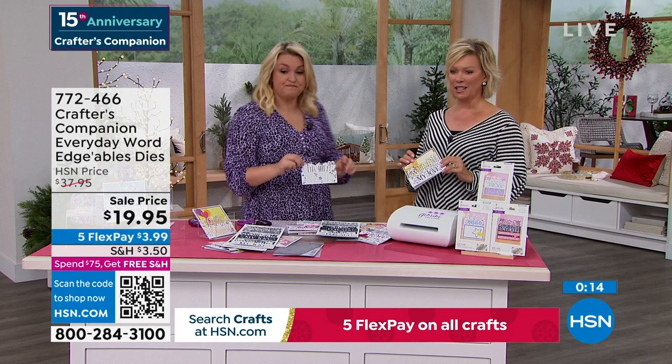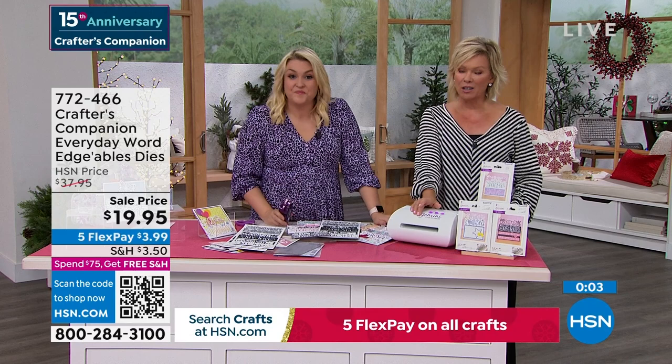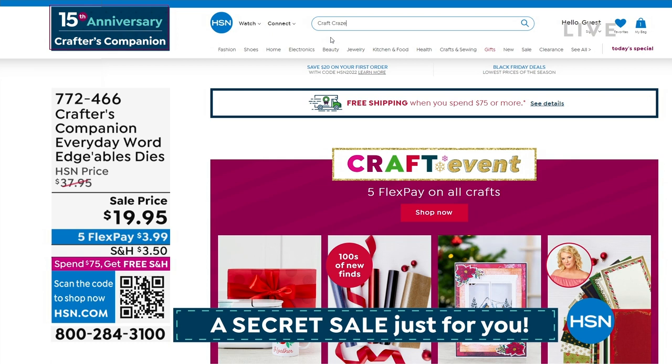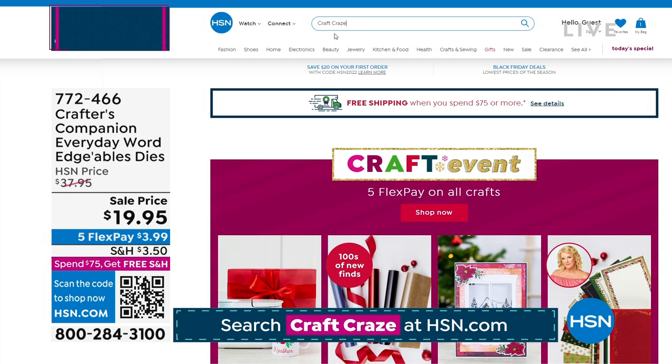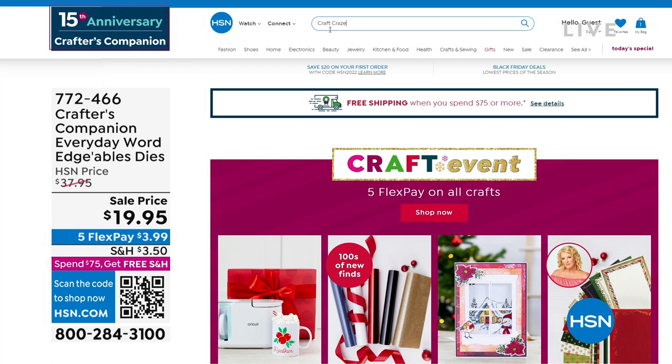We have one more thing to sneak into this hour, but there is a secret sale going on at HSN.com. You just need to know the secret word. Up to 50% off even our clearance products on HSN.com. The secret phrase is 'craft craze' — C-R-A-Z-E. Type it right in the search engine and you are going to find lots of goodies, major markdowns, and things are selling like crazy on there.